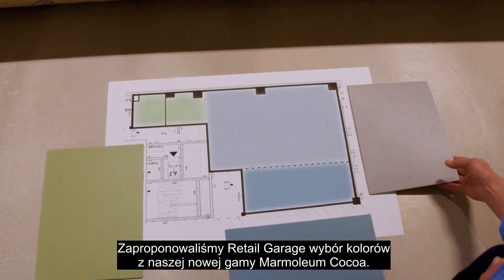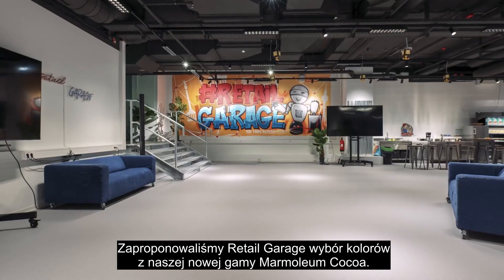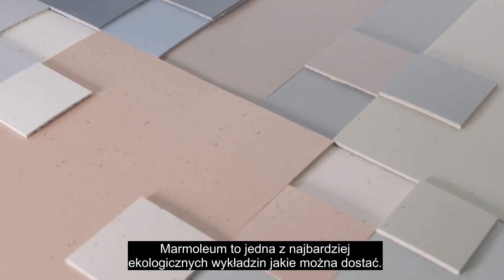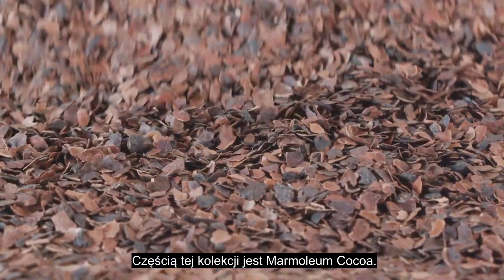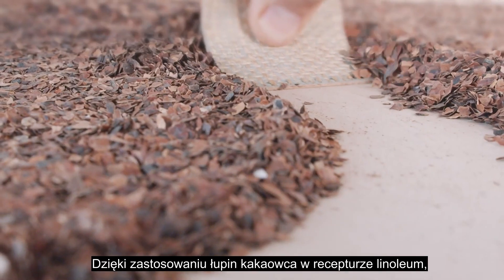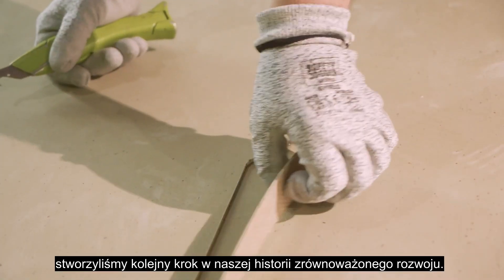We propose the Retail Garage to select colours from our new Marmolium cocoa range. Marmolium is one of the most sustainable flooring you can get. Part of the collection is Marmolium cocoa, with cocoa husks mixed into the linoleum recipe — creating the next step in our sustainability story.